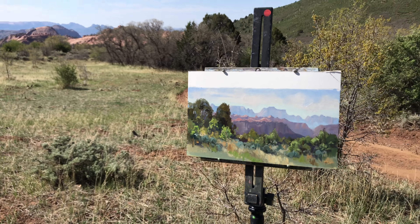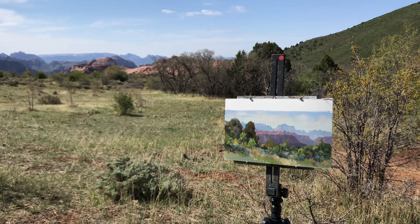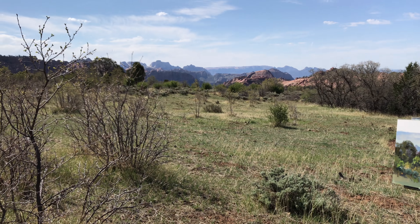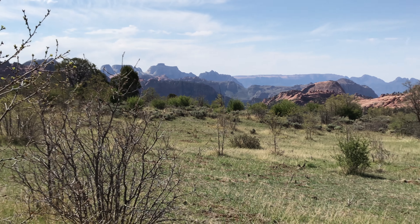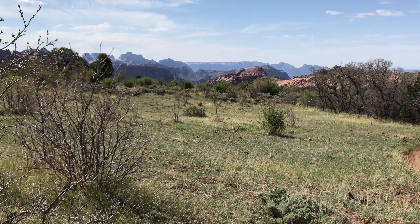Hello everyone, Mary Jabins here on the Kolob Terrace Road painting that marvelous view back there. Springtime greens — it's absolutely lovely up here.